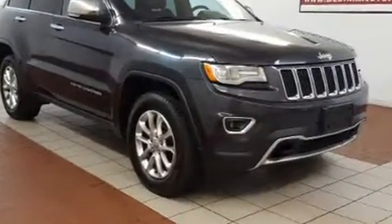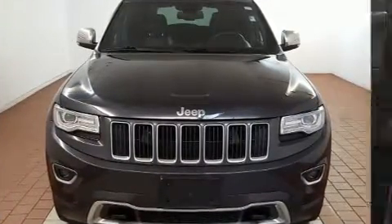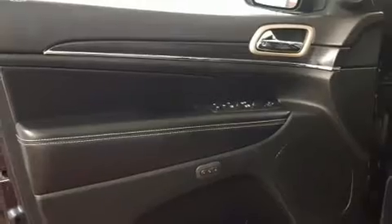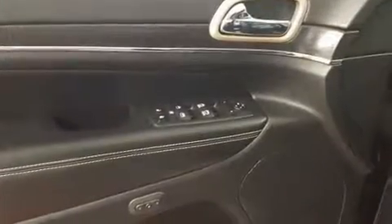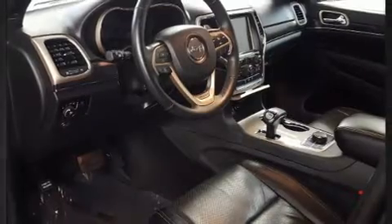Jeep prioritized practicality, efficiency, and style by including front and rear reading lights, speed-sensitive wipers, automatic dimming door mirrors, heated door mirrors, one-touch window functionality, automatic climate control, and leather upholstery — proving that economical transportation does not need to be sparsely equipped.